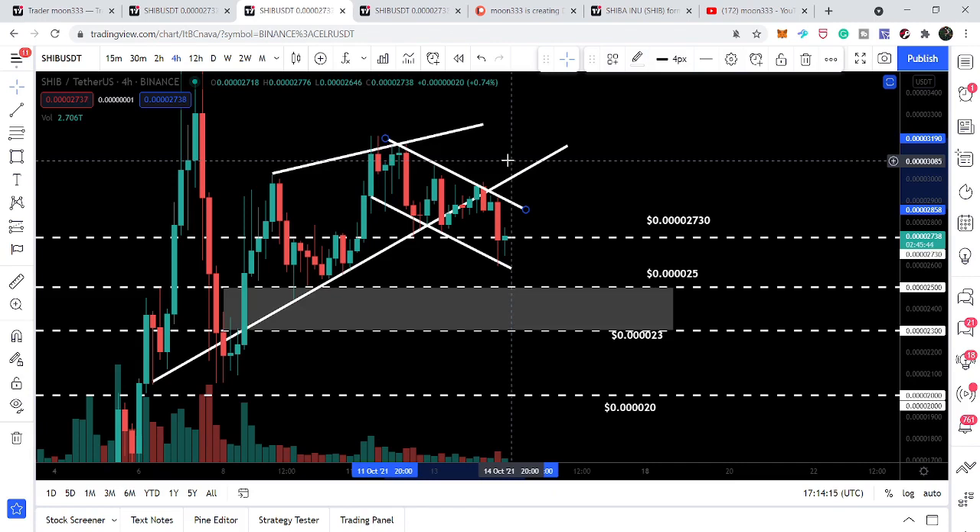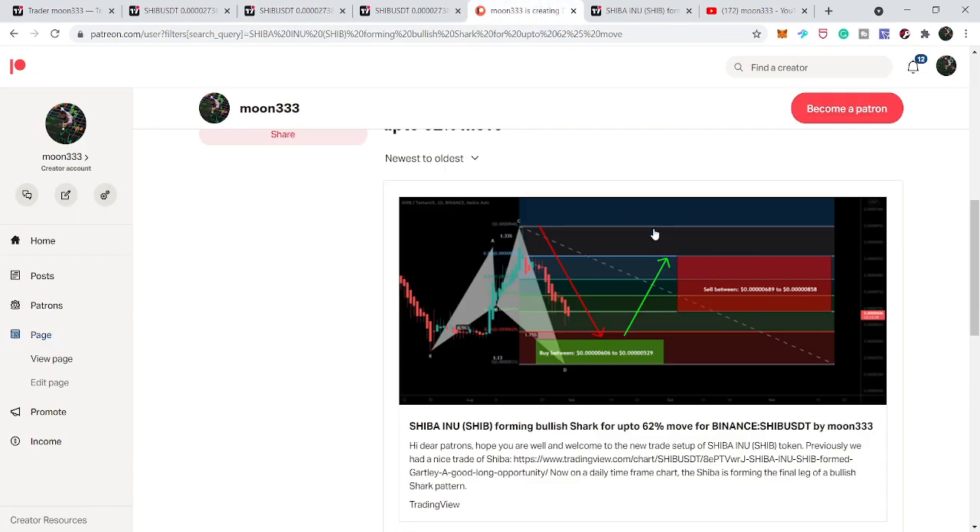So that's the update so far. I hope you liked the analysis — if so, hit the like button and subscribe to the channel. For more trading ideas, you can also support me on Patreon, where I share different trading ideas on a daily basis. You can find the link in the video description. Take care, goodbye.